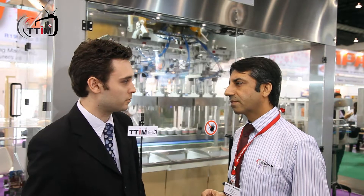Have you been getting a lot of interest here at ProPak? Yesterday was a bit slow, but today has been quite a good day. We do have people stopping by and wanting to know about the equipment we have displayed. All the equipment on the stand relates to end of line automation.